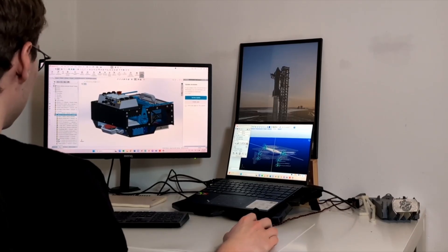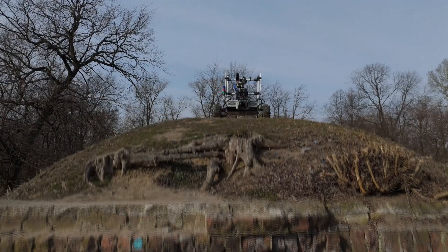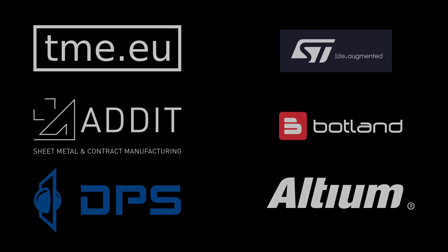We are continuously modernizing our rover, driven by our ambition for improvement and success. The Anatolian Rover Challenge fuels our passion and we can't wait to compete. Thanks for tuning in – see you at ARC!